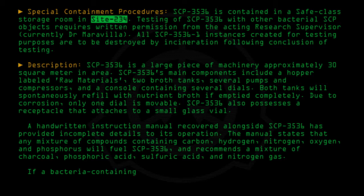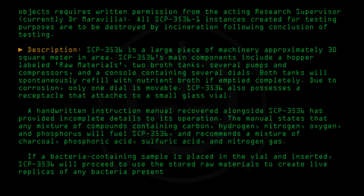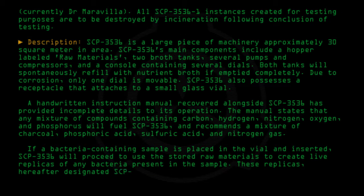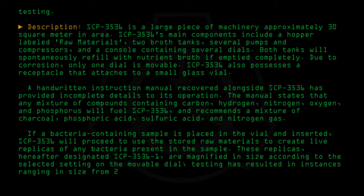If a bacteria-containing sample is placed in the vial and inserted, SCP-3536 will proceed to use the stored raw materials to create live replicas of any bacteria present in the sample. These replicas, hereafter designated SCP-3536-1, are magnified in size according to the selected setting on the movable dial. Testing has resulted in instances ranging in size from 2 to 45 centimeters.